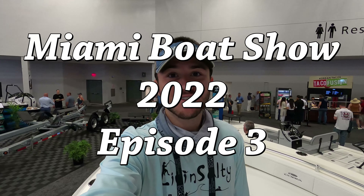What is going on guys? Ryan from Live in Salty here, and welcome back to another episode from the Miami International Boat Show. In this episode I'm on a mission — I want to find you guys the most affordable around 22 to 23 foot center console.